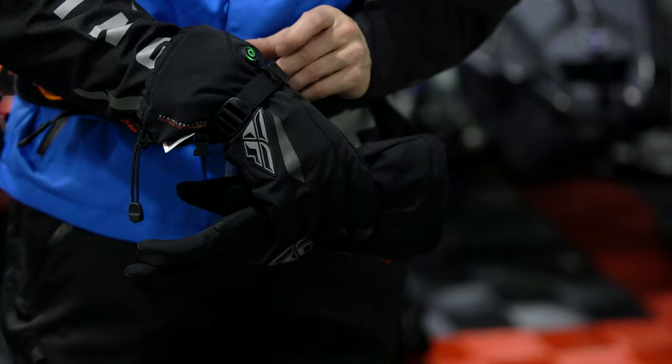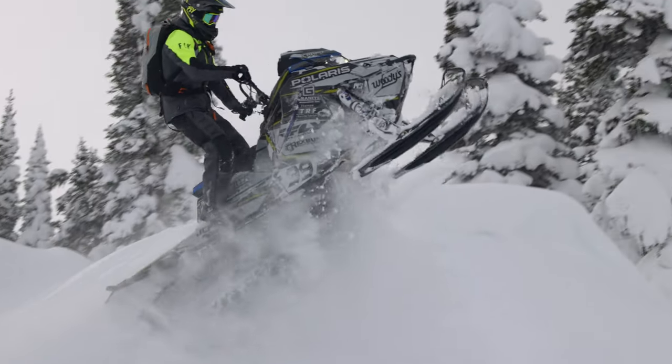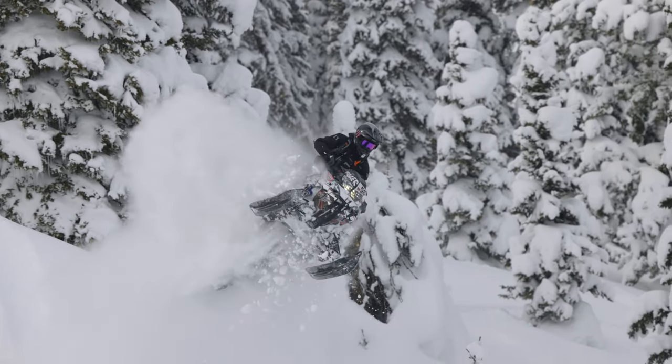The stainless steel core heating technology provides superior life, even heating, and extreme durability. 3M high-visibility reflective panels add safety, while the touchscreen-compatible fingertips make sure your hands don't get cold while looking for that perfect riding song.